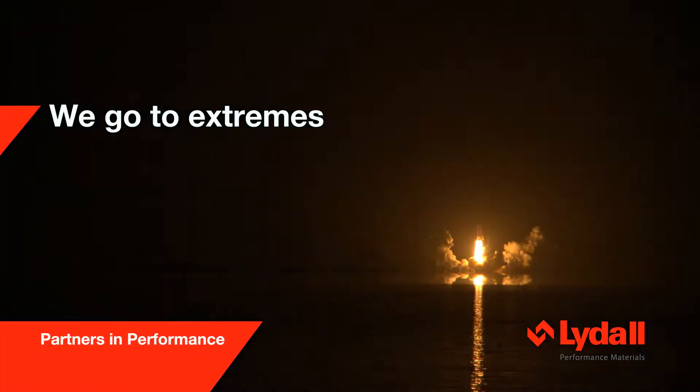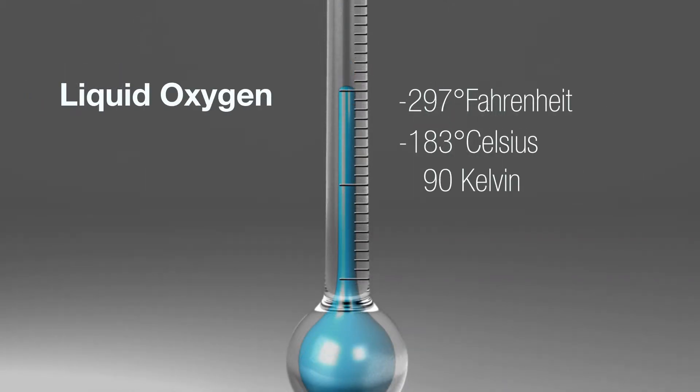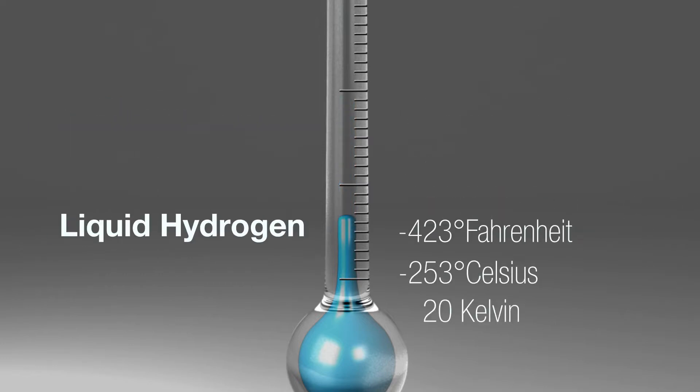Lydol goes to extremes. Liquified natural gas, or LNG, liquid oxygen, liquid argon, liquid nitrogen, liquid hydrogen, and liquid helium are kept colder longer to reduce payload loss with Lydol's complete cryogenic insulation portfolio.